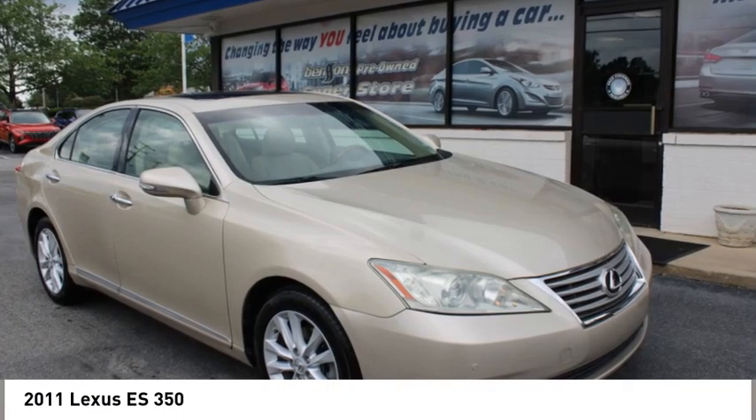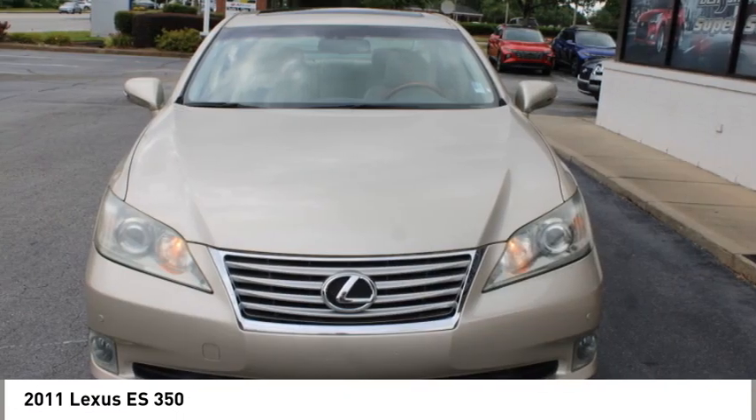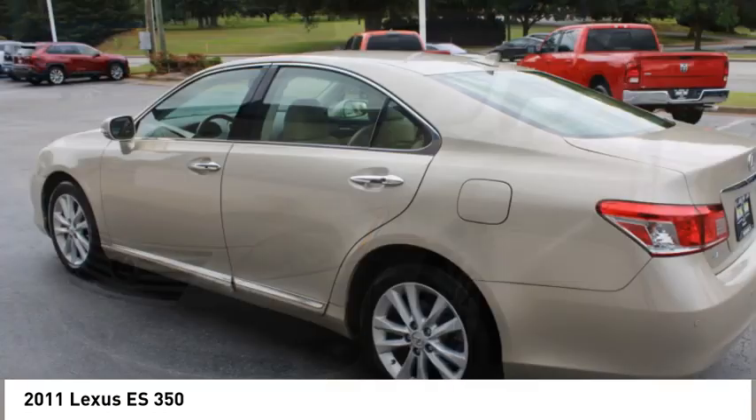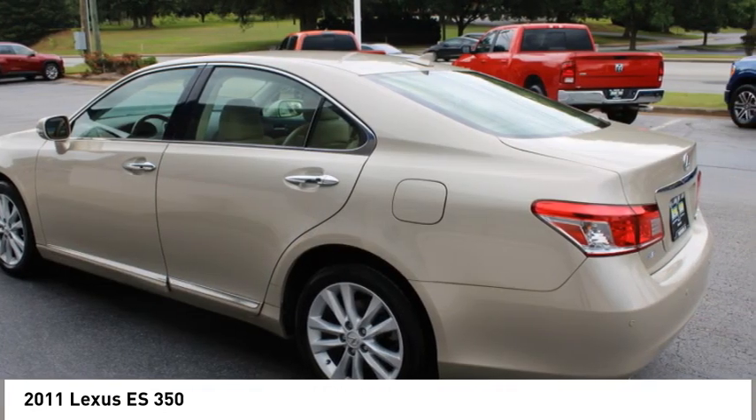Make a great choice today with the 2011 ES350. The Lexus ES350 is a sophisticated combination of distinctive styling, luxury, and smooth performance.